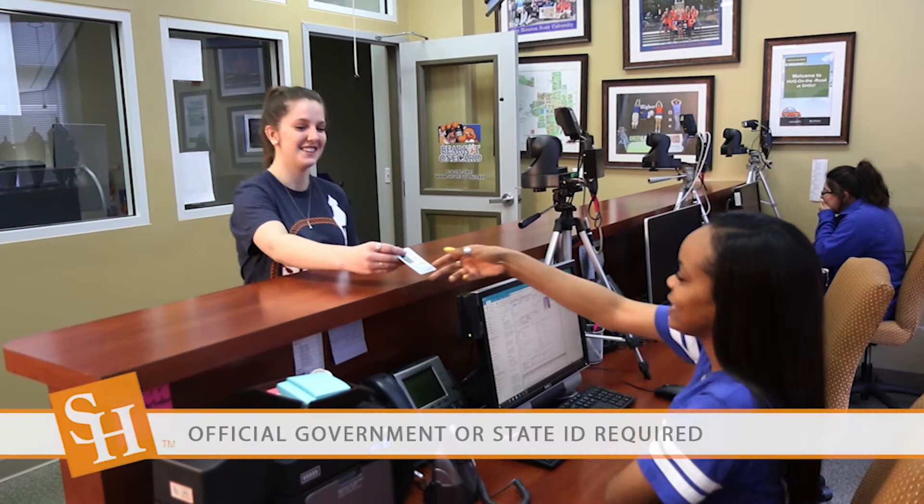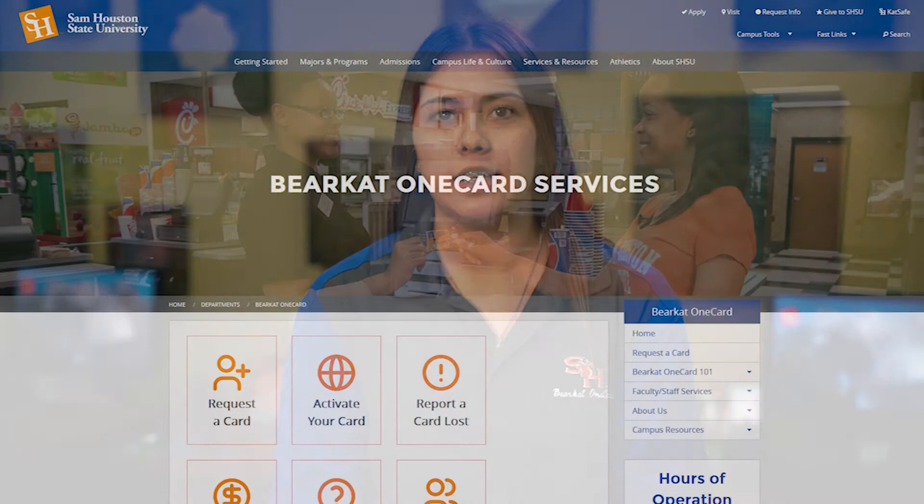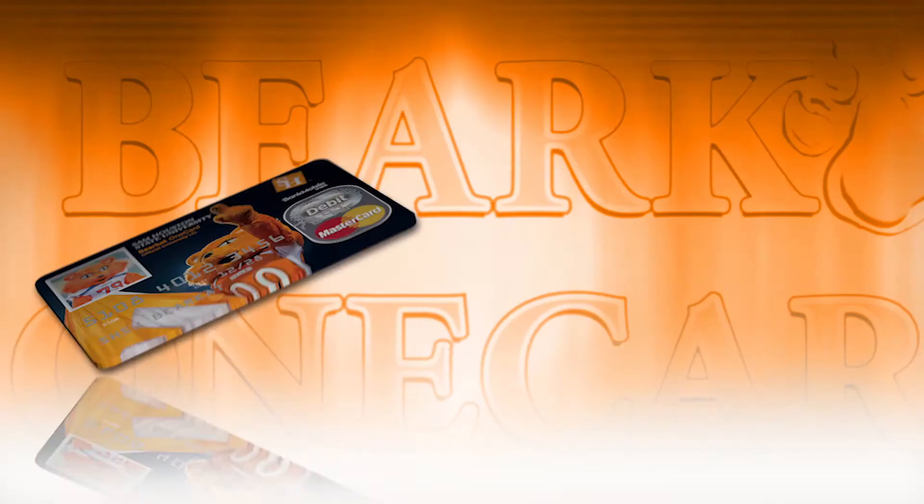The Bearcat OneCard is an important tool for all students here at SHSU. If you've been accepted to Sam Houston State, you can go to the Bearcat OneCard office to request your card. You just need to bring a valid state or government-issued photo ID. Once you register for classes, the card will arrive in the mail within seven to ten business days. If you are unable to come into the office, you can request the card online at shsu.edu/onecard and follow the steps to order your card.